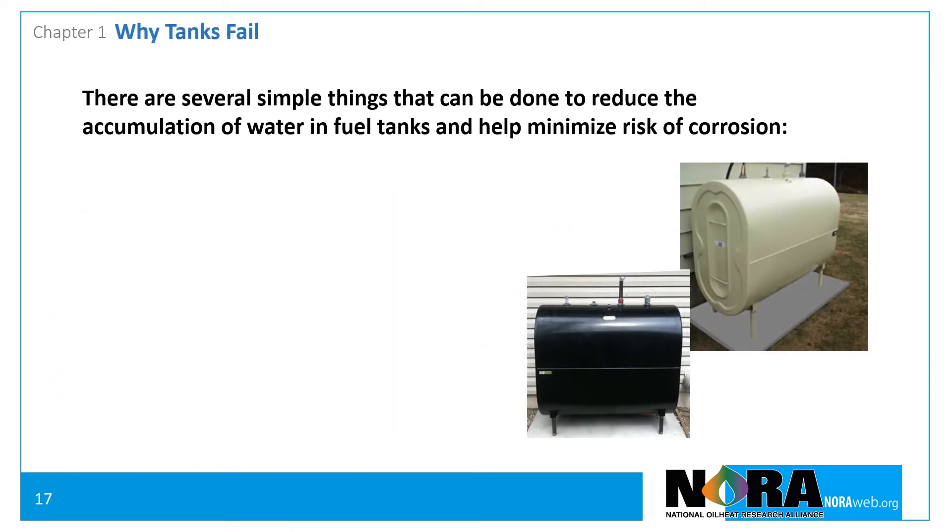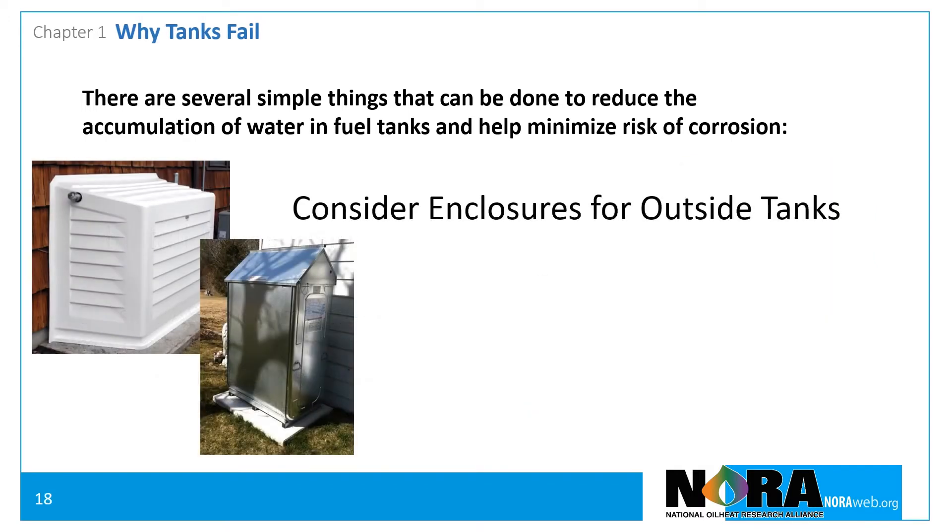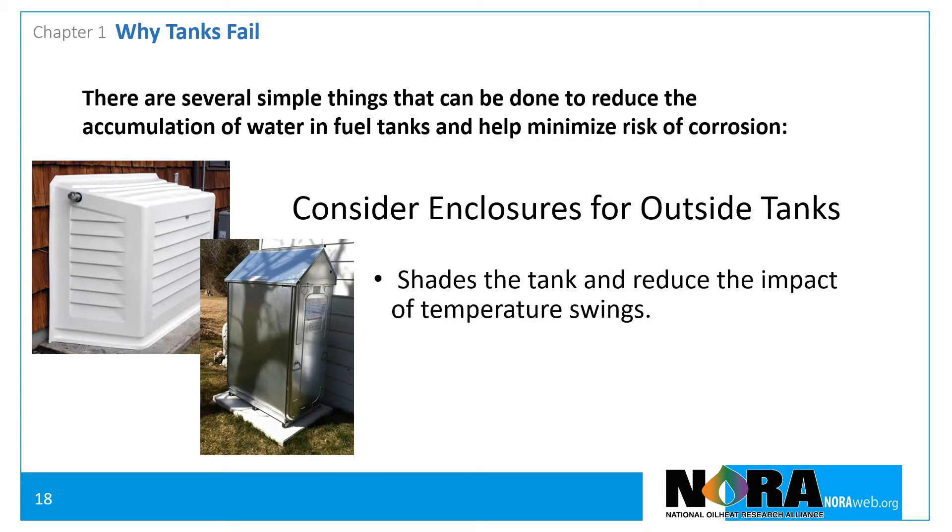Install tanks inside wherever possible. An outside above-ground storage tank is warm during the day and cooled at night, accumulating more water from condensation than an indoor tank where the temperature variation is less. If a tank must be installed outdoors, encourage the customer to consider protecting it with an enclosure, which shades the tank and helps reduce the impact of wide temperature swings. The enclosure also provides secondary containment.